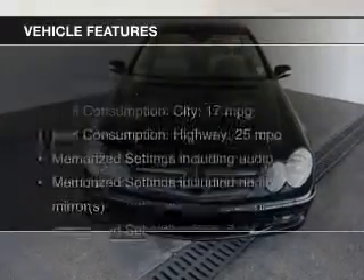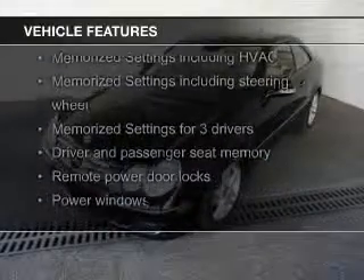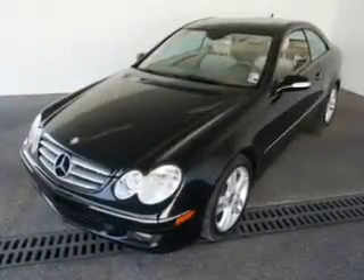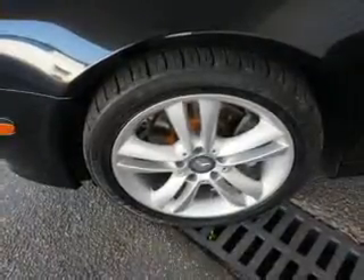The features include a power sunroof, leather seats, Sirius XM satellite radio, digital audio input, steering wheel controls, memory seats, premium rims, dual temperature control, automatic climate control, and a tilt and telescopic steering wheel.